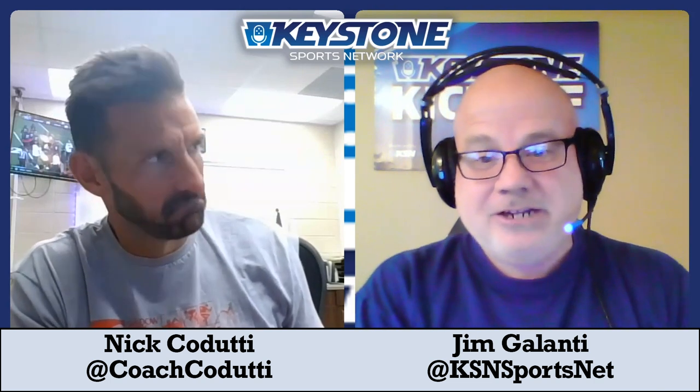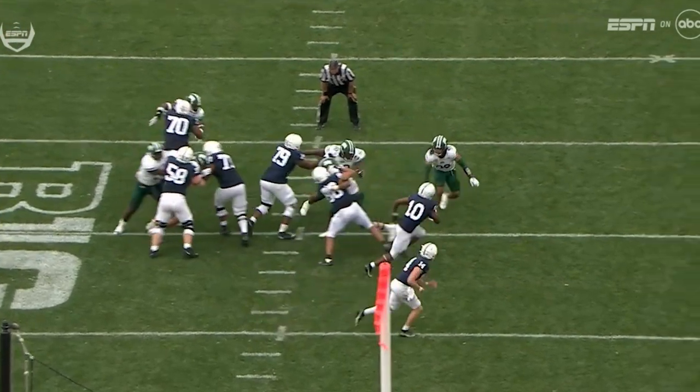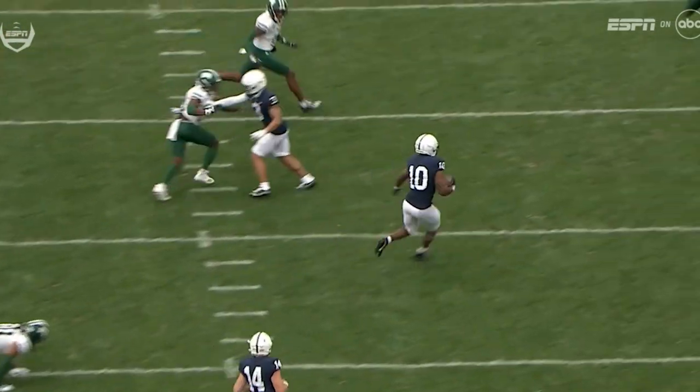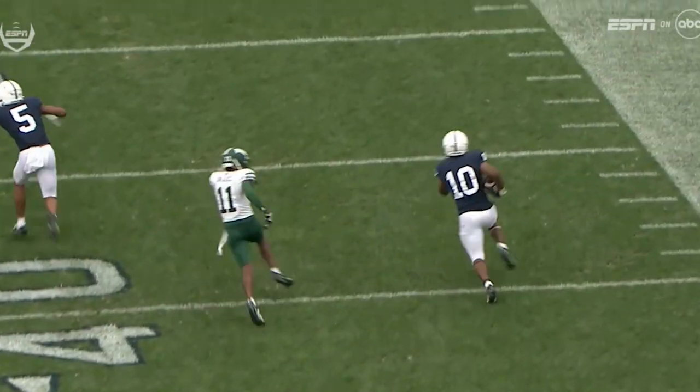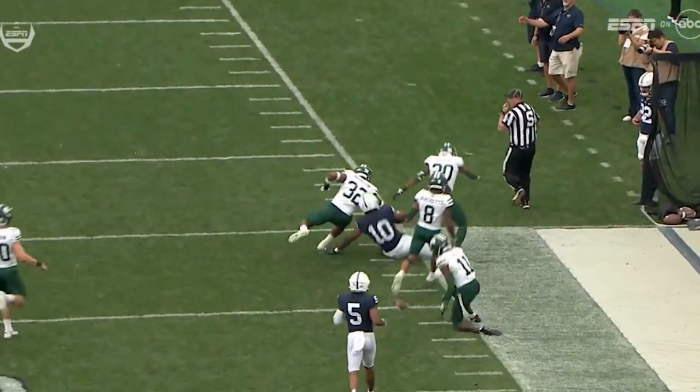Today, I want to learn more about the running backs and the running game at Penn State. In your latest video, you talked about the two Penn State freshman running backs — that's Nick Singleton and Catron Allen. We fans are really excited about them. Give me your impression of the two.